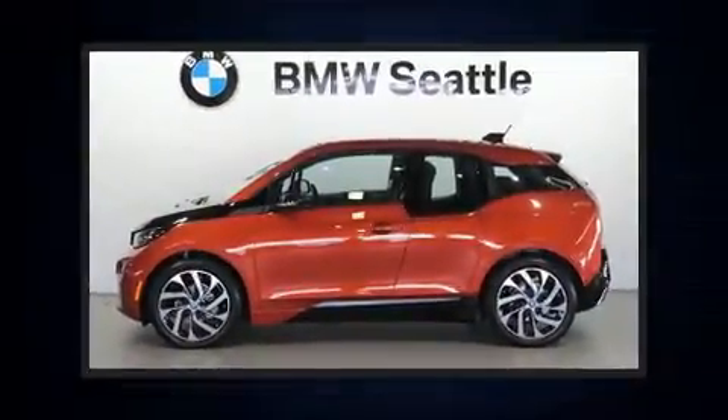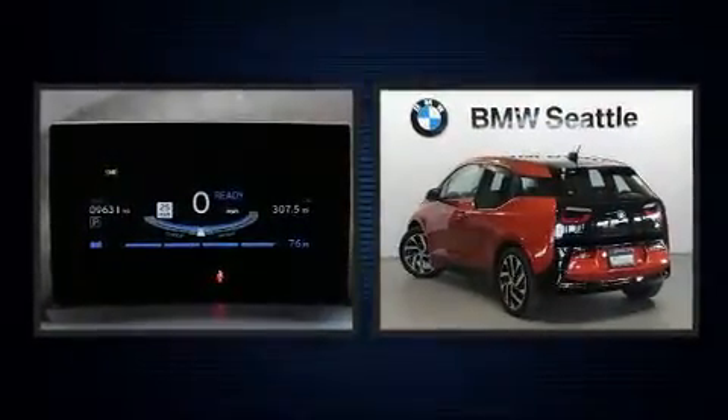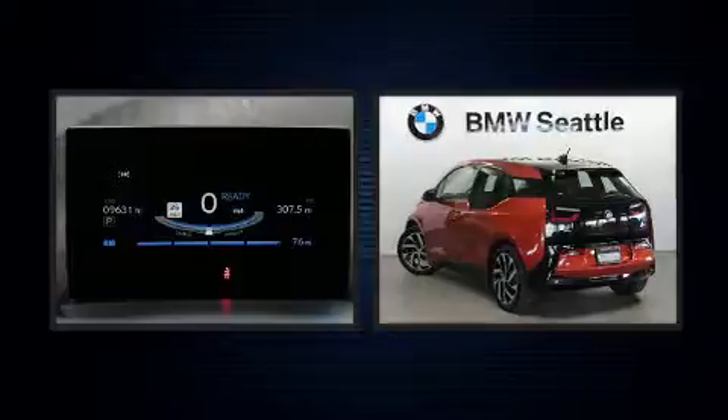Outstanding design defines the 2015 BMW i3. With less than 10,000 miles on the odometer, this vehicle is constructed with a discerning driver in mind.